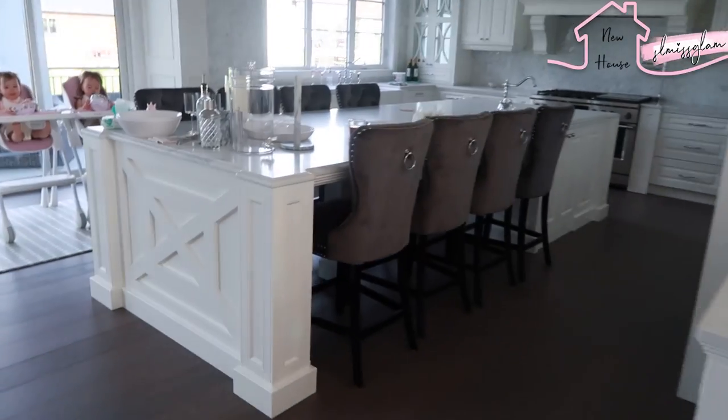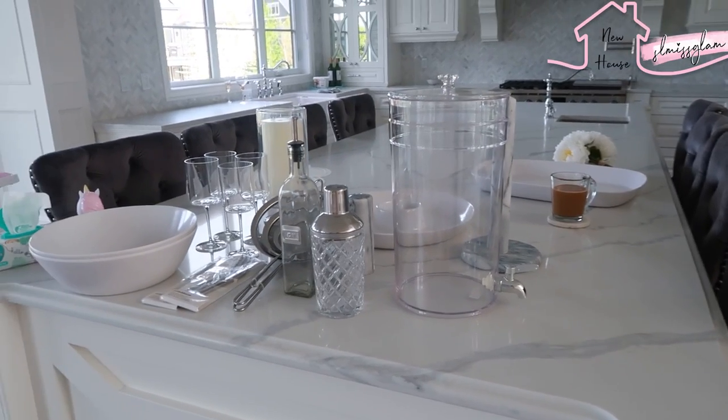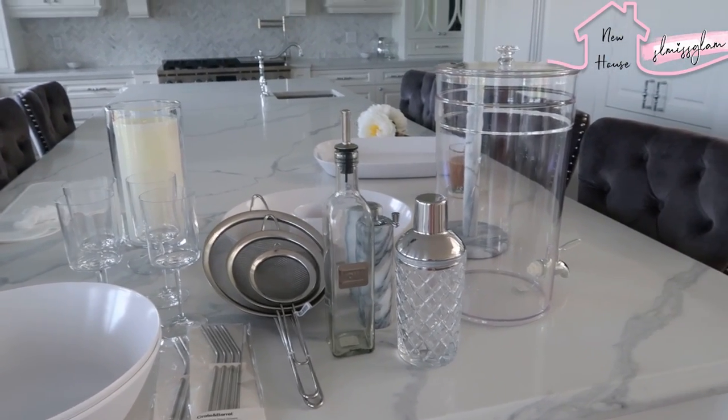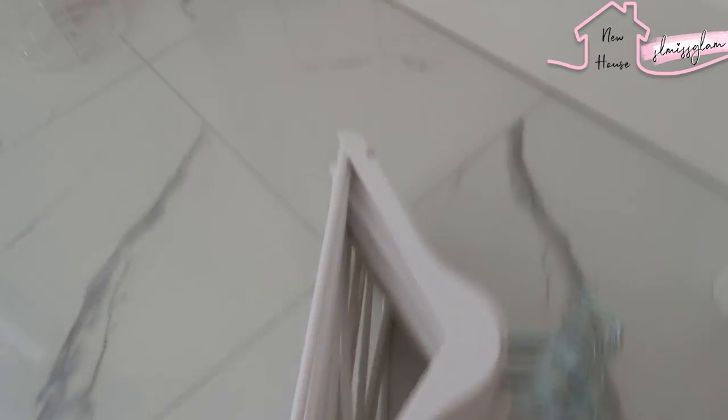That is my Crate and Barrel haul and I feel like I will be ordering there again because I'm so pleased with everything. Really nice quality. And I thought I would quickly show you these more hangers — the white ones already in my closet. I want to put them in everyone's closet. Such nice quality and they're plastic, so the wood ones can chip and are like twice as much. I will link them below.